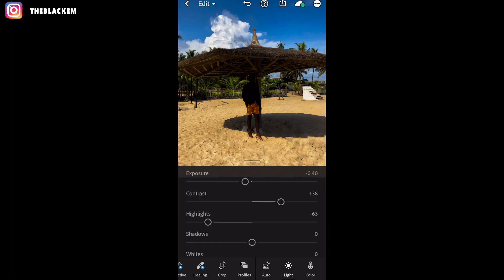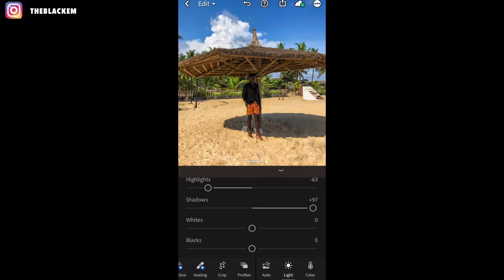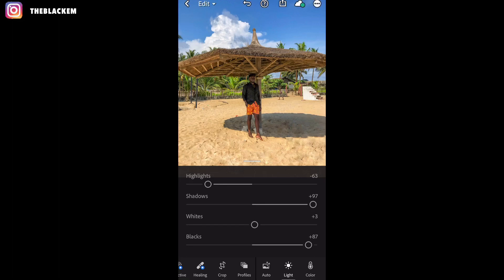Highlights to minus 63, then shadows to plus 97. Then I go to the whites — I don't like to touch it too much, so plus 3. Then the blacks: what it does is if you're wearing a black outfit or have a black background, it intensifies the black. So blacks is plus 87. That's it for the light feature.